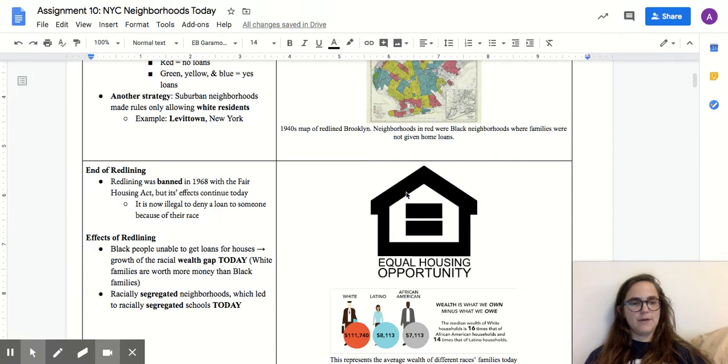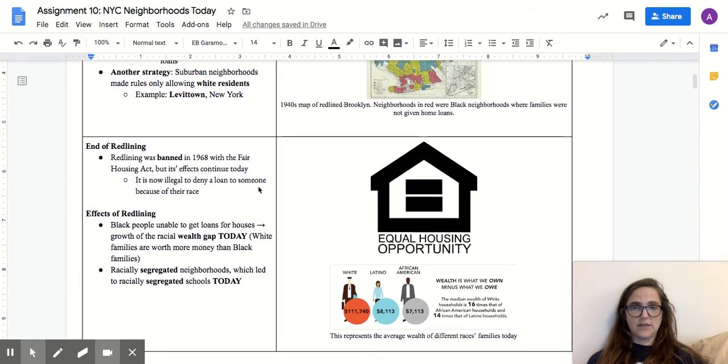Obviously, this was very bad for minority communities. It meant that a lot of minorities were not able to get home loans — that they were stuck in neighborhoods with high levels of crime and couldn't move into new neighborhoods. Redlining was officially banned in 1968 with the Fair Housing Act. But a lot of its effects still continue today. Since 1968, it's technically illegal for a bank to deny giving a home loan to someone based on their race, but still today we can see some of the effects of redlining.